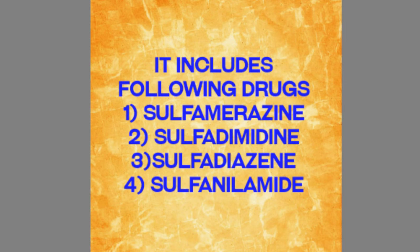This category includes the following sulfonamides: first is sulfamerazine, second is sulfadimidine, third is sulfadiazine, and fourth is sulfanilamide.